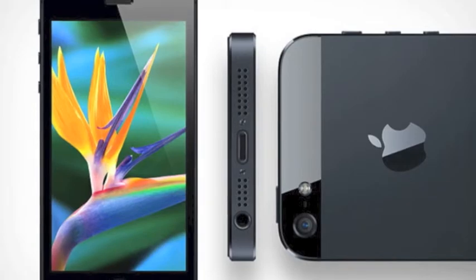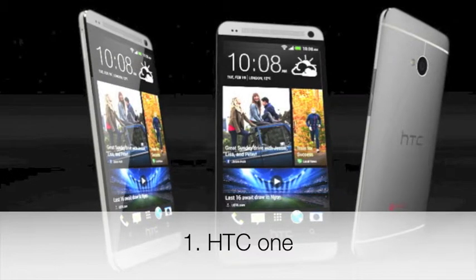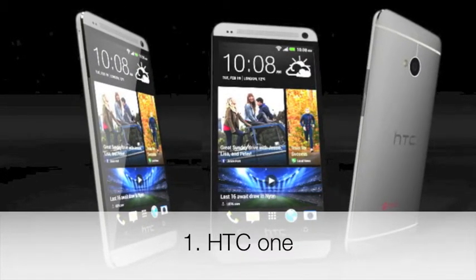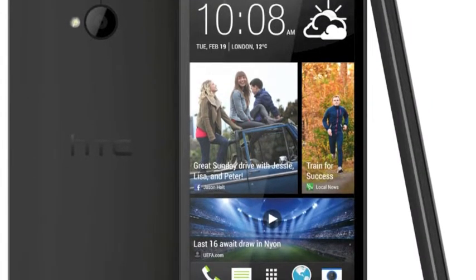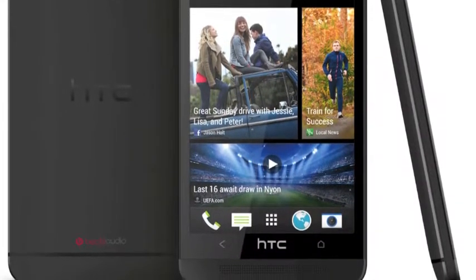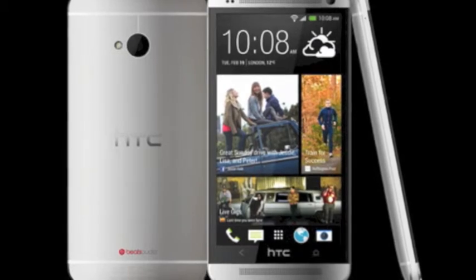In first place, it's the HTC One. Guys, this phone is gorgeous — it has a beautiful display and a very good user interface. The black model is beautiful but the white one isn't as nice. What HTC did is they took Android 4.1.2 and kind of customized it to look the HTC way.